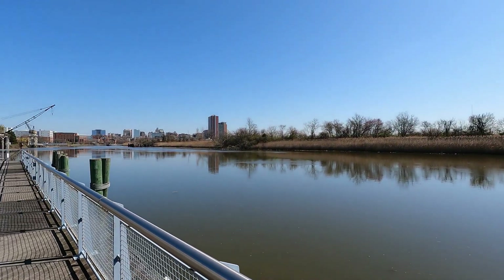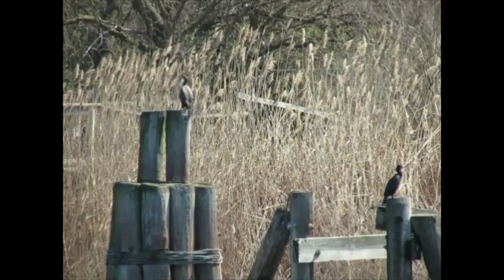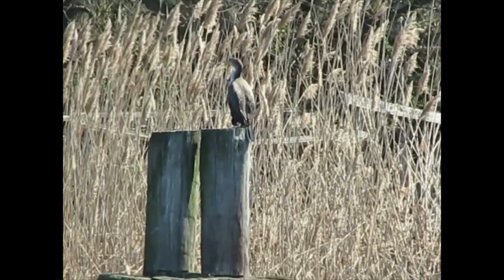There are lots of nice places to sit and enjoy the views of the Christina River. I was able to spot several birds sitting on dock pilings.